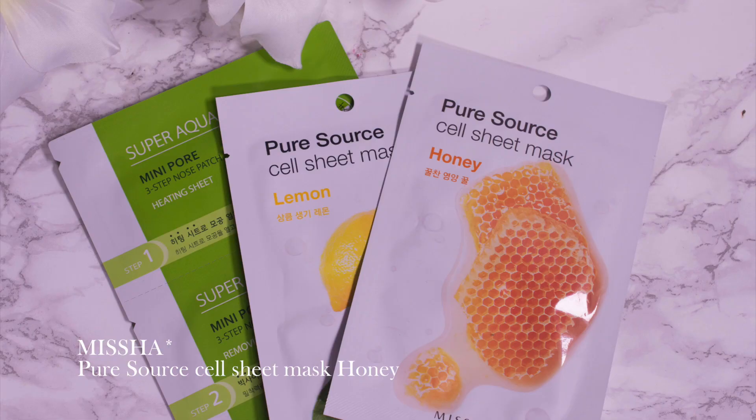Sheet masks — I don't really like them that much, but they're easy to finish because they're one use. This one is by Missha. I tried another one, a purifying one, in the last empties video, and I have to say I'm really impressed by the Missha mask. It's the Missha Pure Source Cell Sheet Mask in Honey. It's of course not vegan because it contains honey. I really like the ingredients, and Missha is a brand I would recommend for sheet masks if you are into sheet masks.